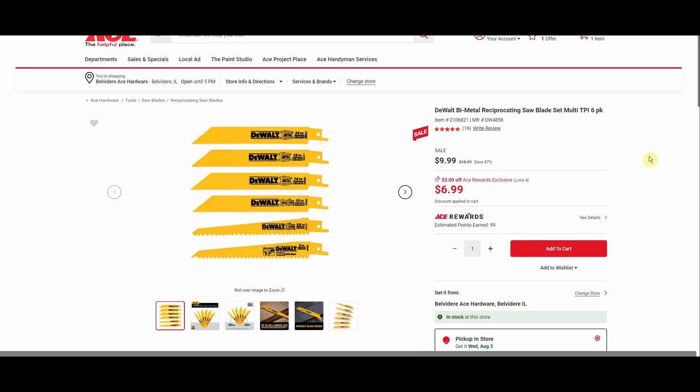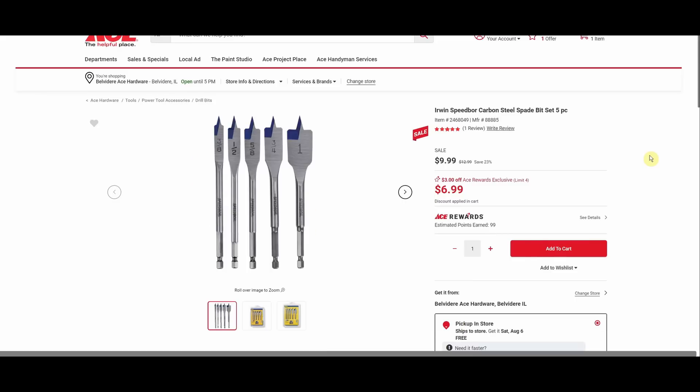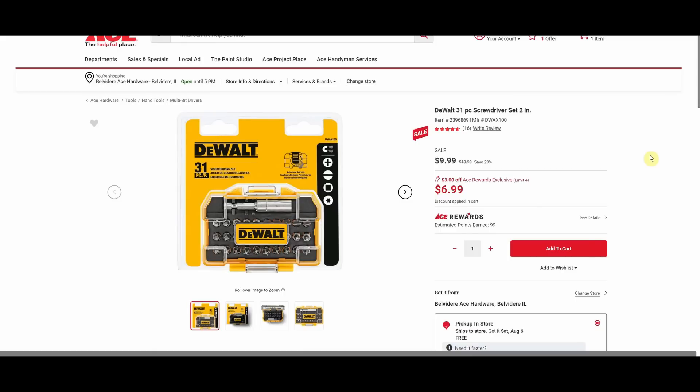We got the DeWalt bi-metal reciprocating saw blade six-pack, normally $18.99, down to $9.99 sale price, and Ace Rewards members paying $6.99 — a mixture of metal and wood cutting blades. We got the Irwin Speed Bore carbon steel spade bit set, five-piece, normally $12.99, Ace Rewards members all the way down to $6.99.